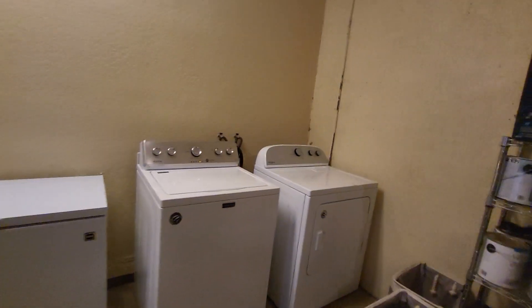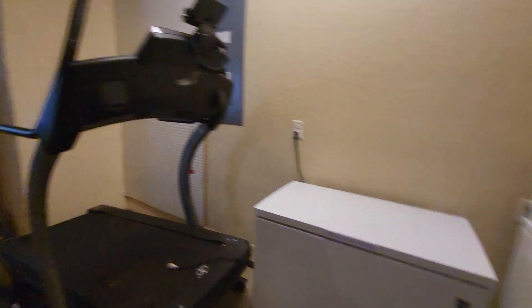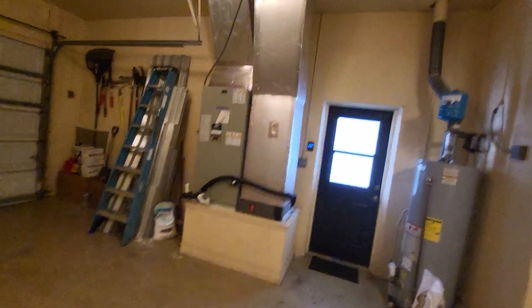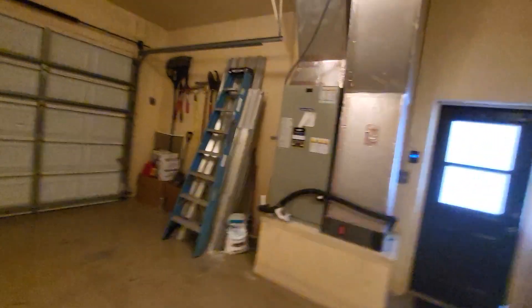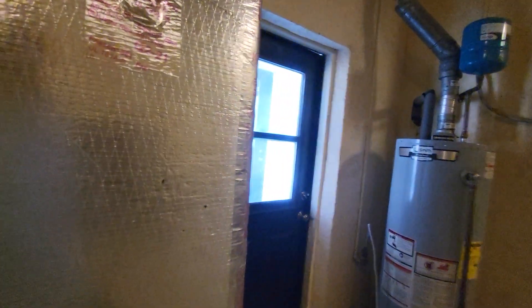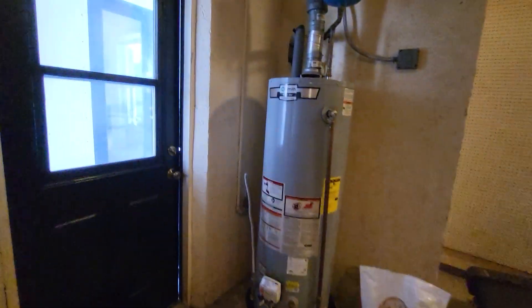Here you got your garage, washer and dryer, gas hot water heater. 2021 is a new air conditioner.